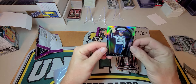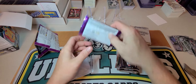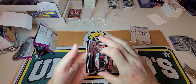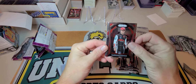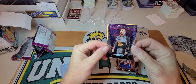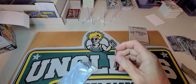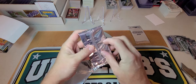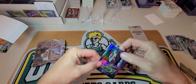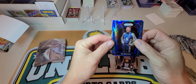Brittney Zamora, Martin Truex, Thad Moffitt. We have a blue of Joe Graf Jr. — not numbered. All right, three packs left and then we get into these bonus packs. Clint Boyer Velocity, Kevin Harvick, Bubba Wallace, and Christopher Bell. Clint Boyer stained glass, Denny Hamlin, Joe Graf Jr., and we got a silver of David Ragan.